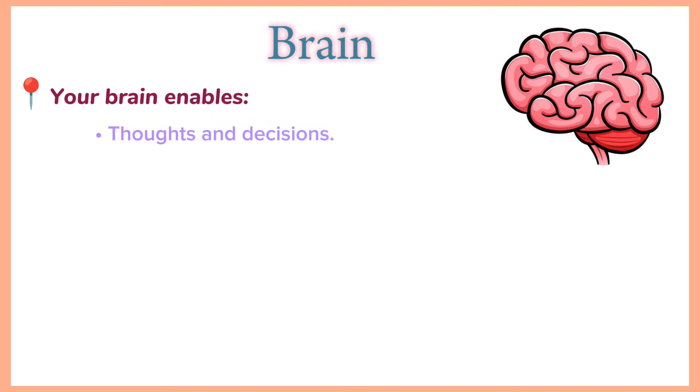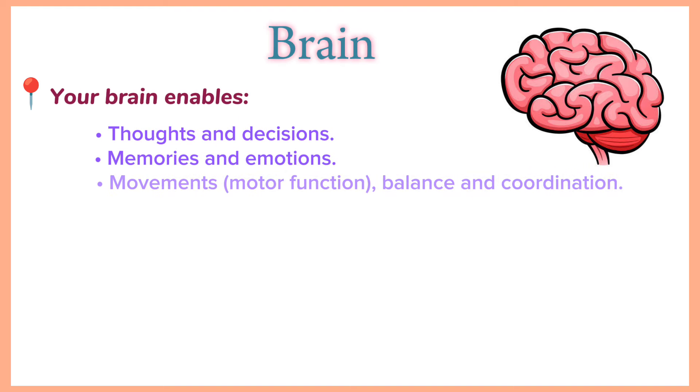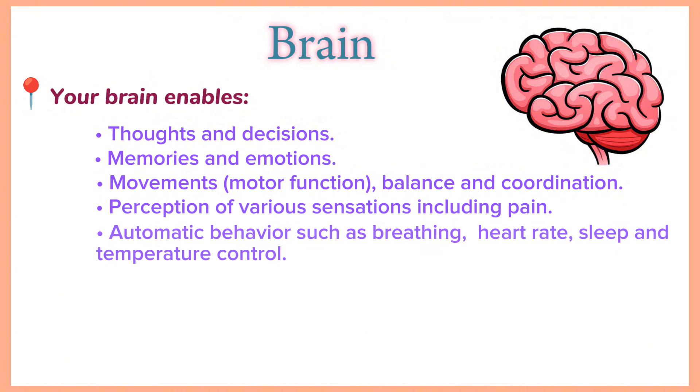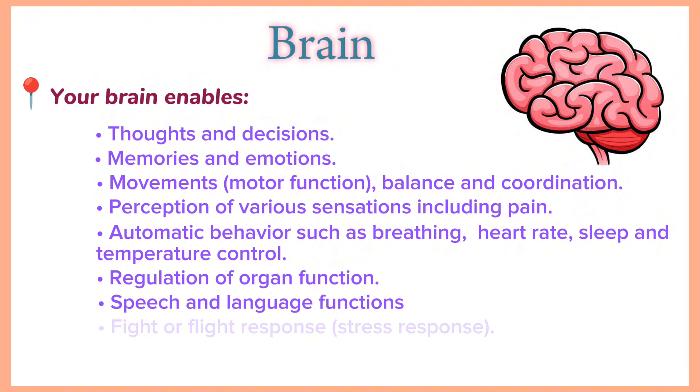Your brain enables thoughts and decisions, memories and emotions, movements, balance and coordination, perception of various sensations including pain, automatic behavior such as breathing, heart rate, sleep and temperature control, regulation of organ function, speech and language functions, fight or flight response, and stress response.